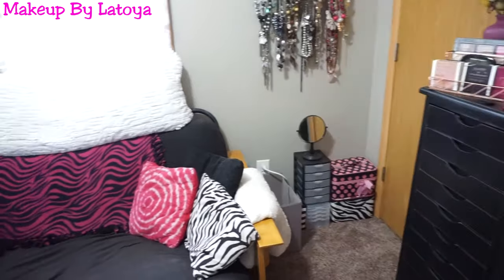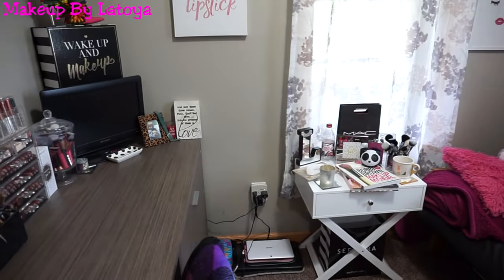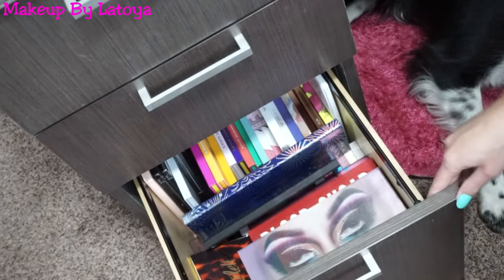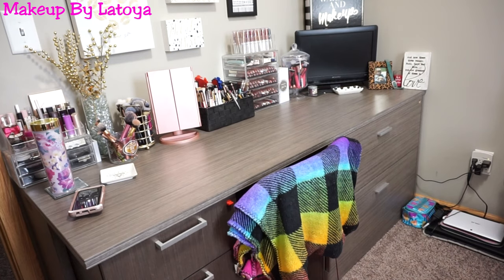Here we go! This is my beauty room and makeup collection tour. I did this about a year ago on my channel and I really like doing these videos because I like seeing how far my makeup collection has come and how it's growing, and if I still like this product or that product or if I got new makeup in.